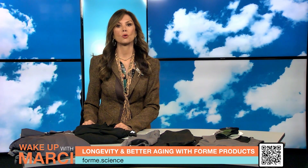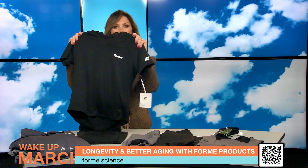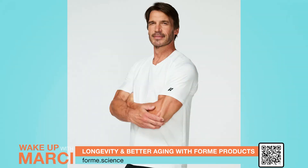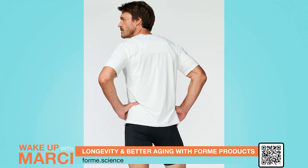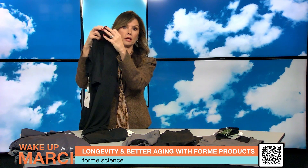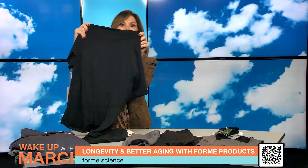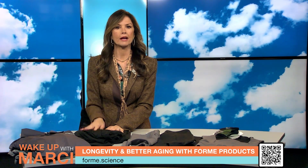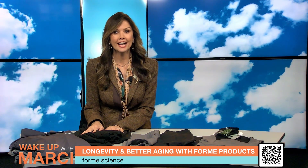Next up are Form's Core Tees. These eco-friendly, patented posture-correcting tees improve alignment and reduce neck, back, and shoulder pain. Made from soft, breathable tinsel fabric, they actively work to keep your shoulders back and down with built-in muscle memory engagement. These tees support recovery and key muscle groups, making them ideal for everyday wear. They empower you to age gracefully and healthily.